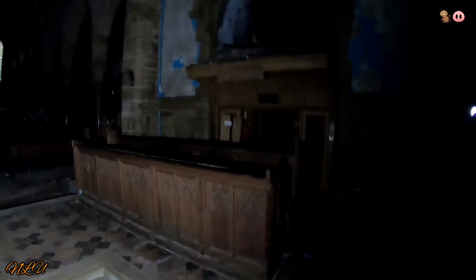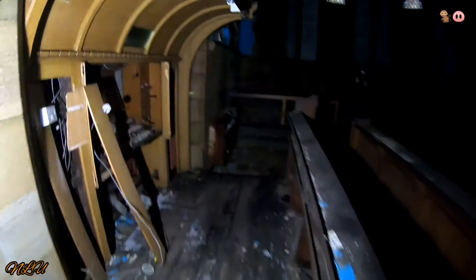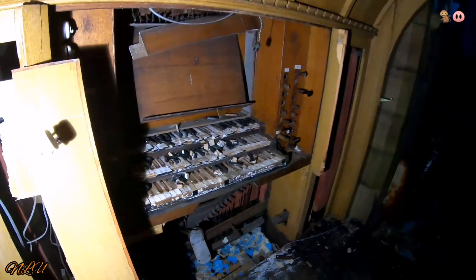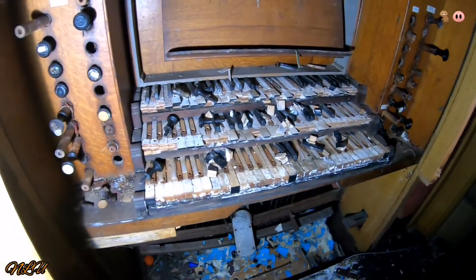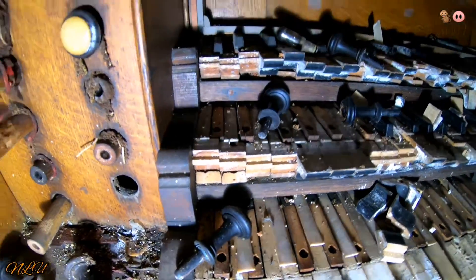Look at this place — it's proper. And it doesn't really have a mad vibe in it, does it? It's not like all the other churches we've been in that are a bit creepy. It feels like I'm in a shopping centre. Absolutely beautiful building though, people. See if you can have a look at this organ in here — oh, that's some proper decay. Wooden keys as well — that's mad.